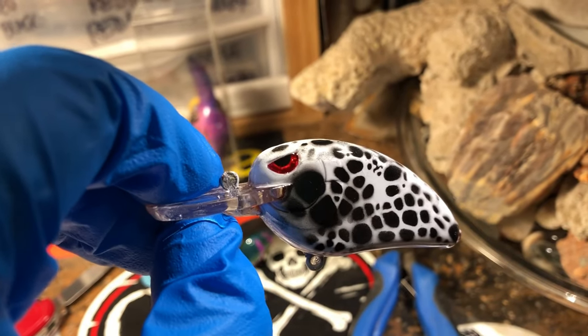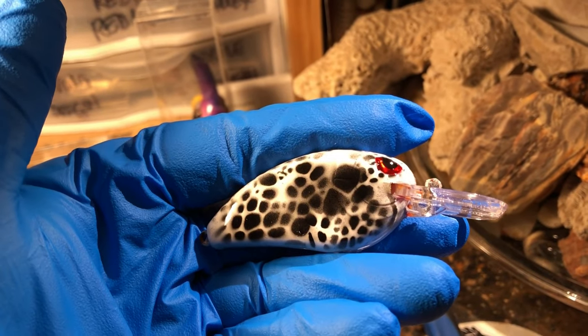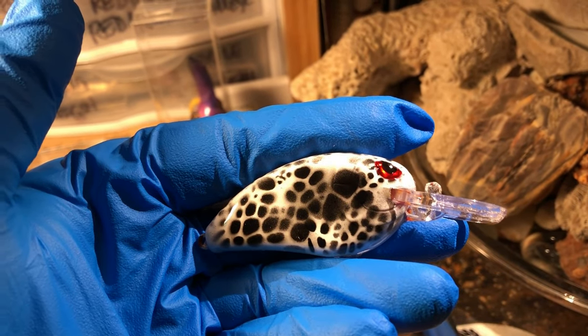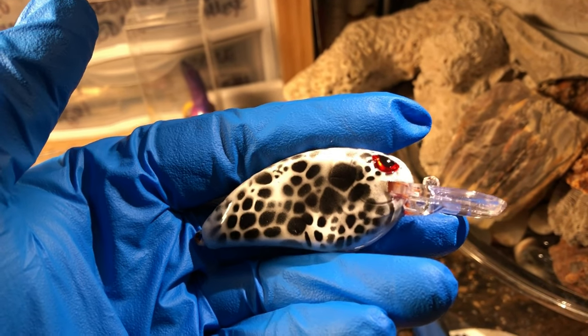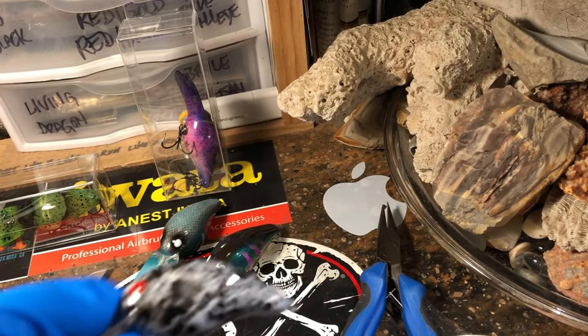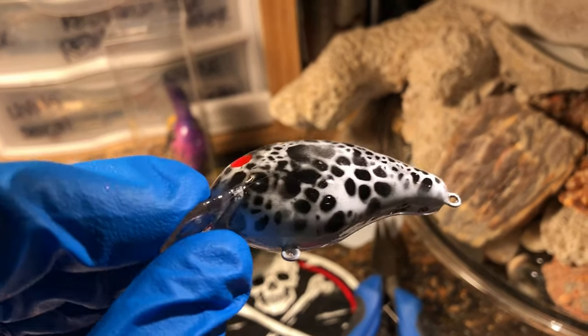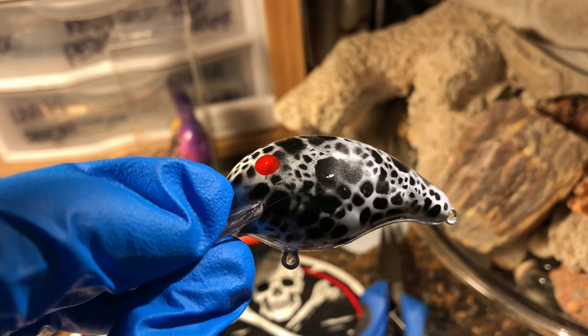Calico Crappies — these are good all summer long. Mid-depth, this is the Little John LJ MD50. And the same pattern in a little Bandit 100 — not a knockoff, this is a custom repaint for a customer.